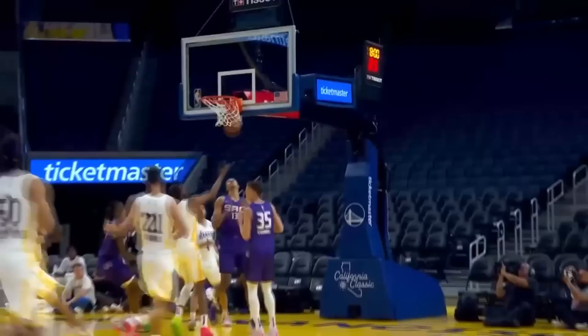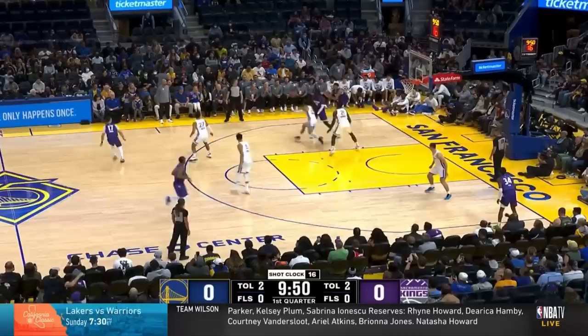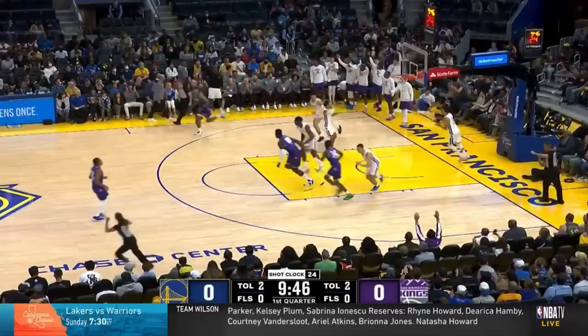The Kings open Summer League with a set designed for Keegan to get a look on the perimeter. Keegan and Keegan set staggers for Jerry Roden, which turns into a twirl action where Keegan flares out to the corner off an exit screen. Keegan gets squared up off the catch and drills the open corner three.